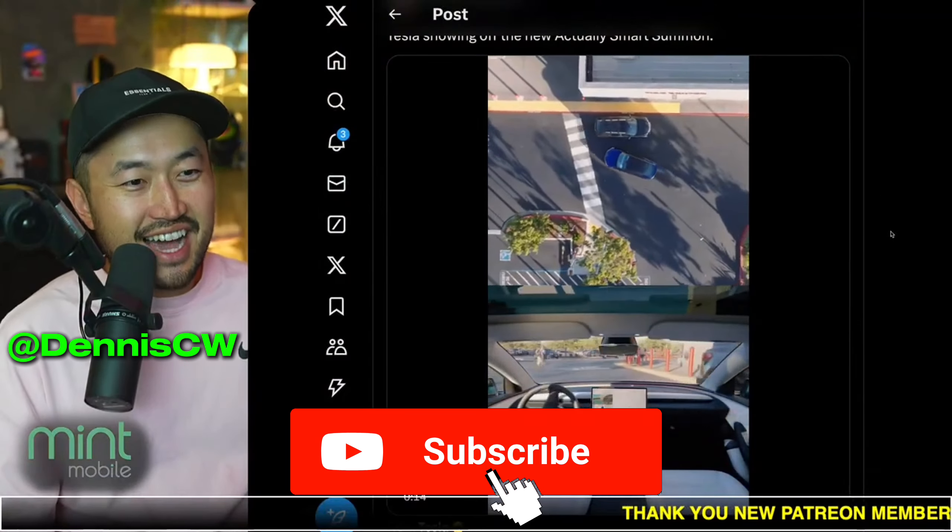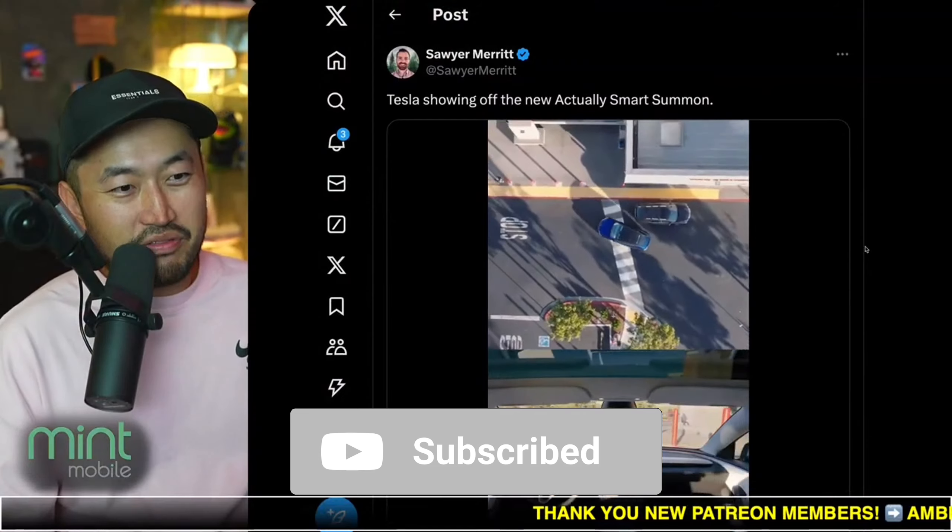In this next topic, we've got a brand new video of Tesla's Actually Smart Summon in action. Let's take a look at it. But if you're just joining in, my name is Des. I love talking about Tesla deal hacking, so definitely hit that subscribe if you're interested.